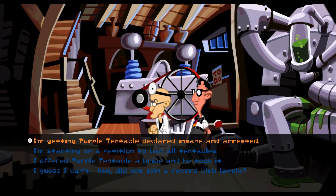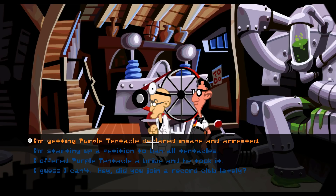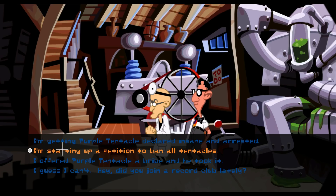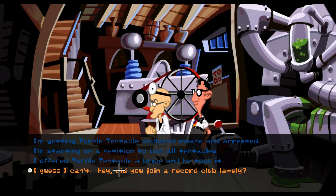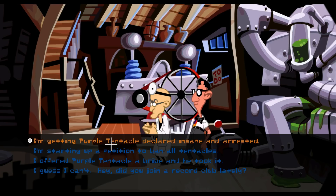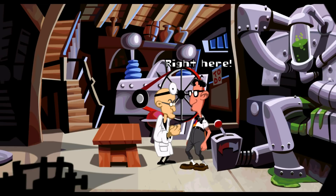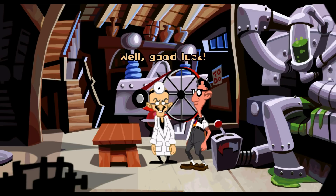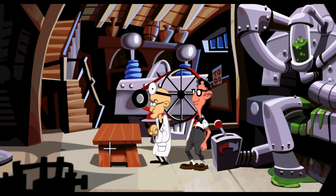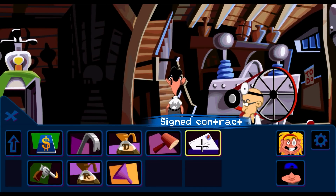Oh yeah? How? I'm getting Purple Tentacle declared insane and arrested. I'm starting a petition to ban all tentacles. A petition! He might sign a petition! I'm starting up a petition to ban all tentacles. Fred says: 'Wow! Where do I sign?' Right here. That was a lot simpler than I thought it was going to be. I had this grand idea I had to get some sneaky item and trick him - and I guess we did trick him, but he doesn't read that closely and he just went ahead and signed it. There we go - signed contract.